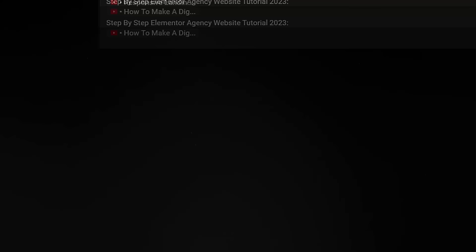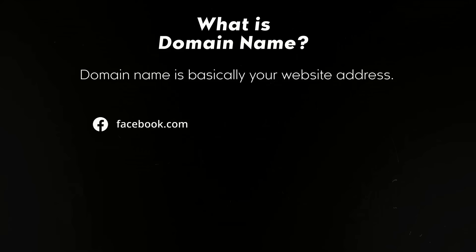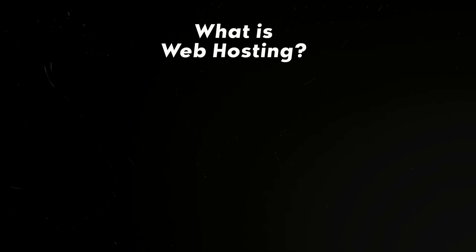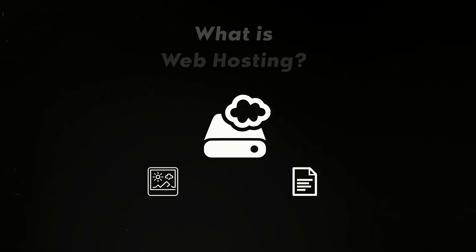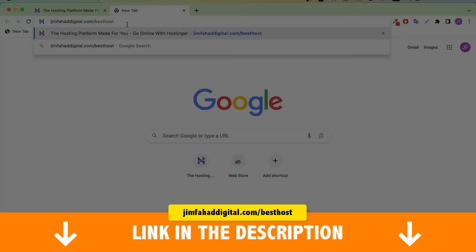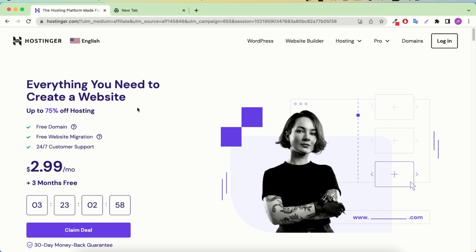Let's start with step one: getting your domain name and web hosting. A domain name is basically your website address — like facebook.com or amazon.com. Similarly, for your website you need an address that will be yourwebsitename.com. Web hosting is storage space for your website — all images and text will be stored on your web hosting. Since you own your own web hosting there's no limitation: you can run ads, upload any text, images, theme, or plugin you want. Basically you are in charge of your own website.